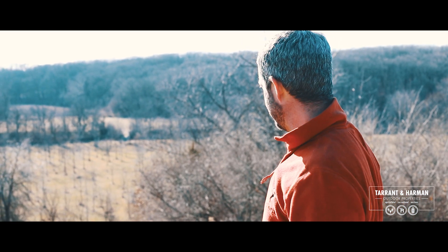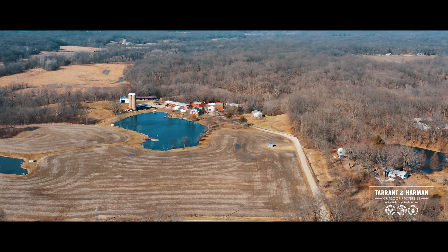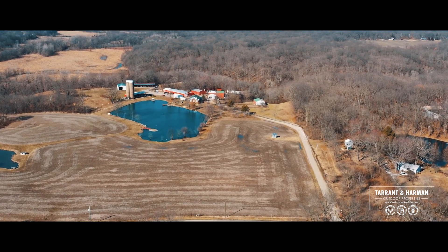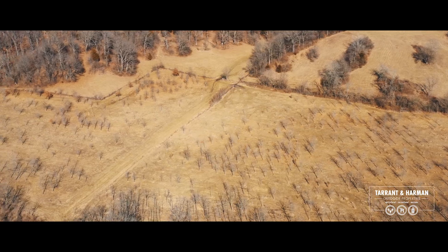A lot of sign of wildlife around here, but just a really pretty view from up here on top of the hill. This is kind of a pasture area here if somebody had an equestrian purpose for the farm.